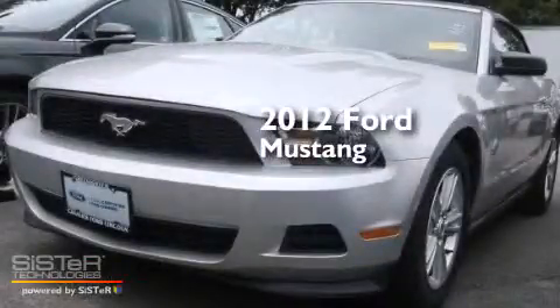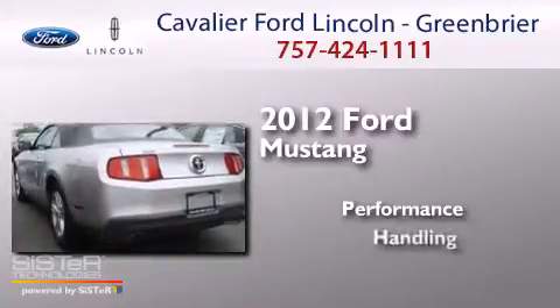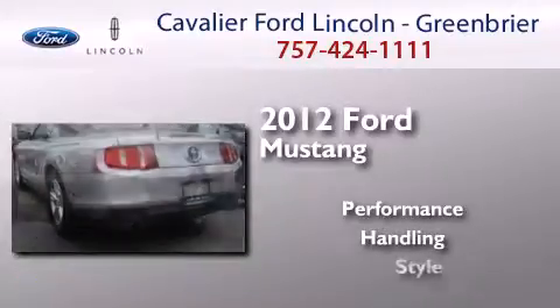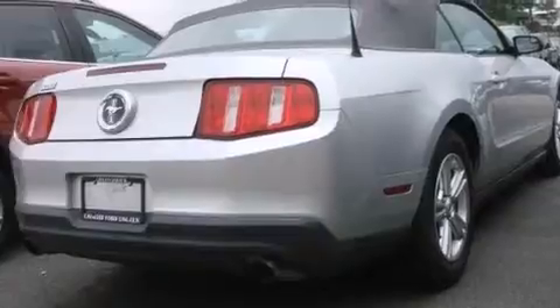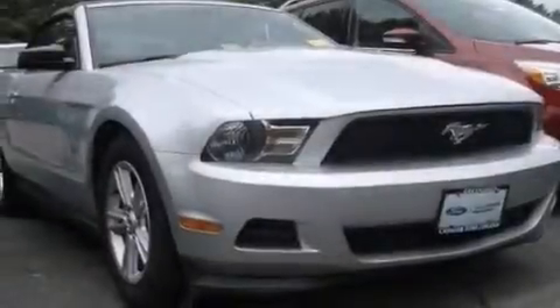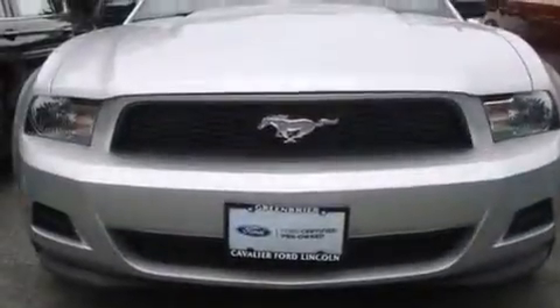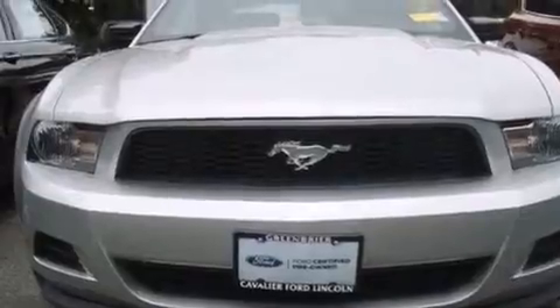This is a 2012 Ford Mustang. Features include a low tire pressure indicator, aluminum wheels, traction control and stability control systems, a CD player, driver's side impact airbag, and air conditioning.